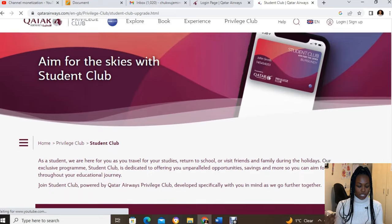On the Qatar Airways website there are two memberships: a Privilege Club membership, which is not what we're looking for, and a Student Club membership. If the site takes you to the Privilege membership first, you can create that account and then go back to the Student Club to sign up separately. I'm going to list out the privileges first, then walk you through the sign-up process.